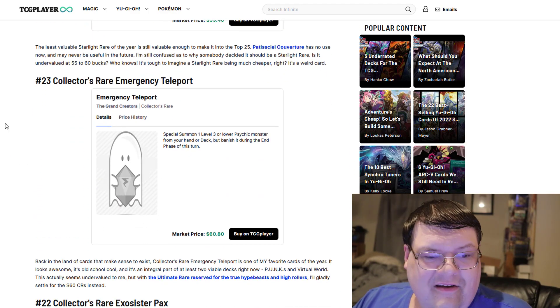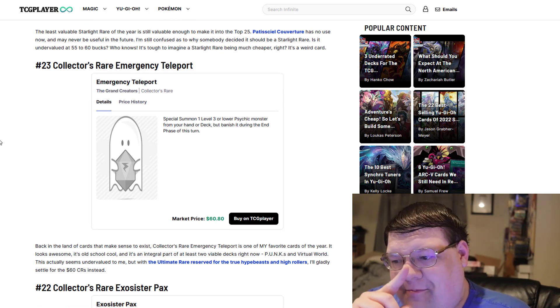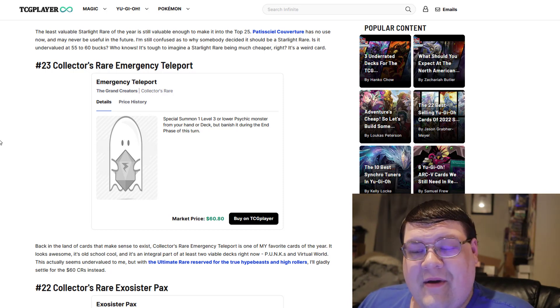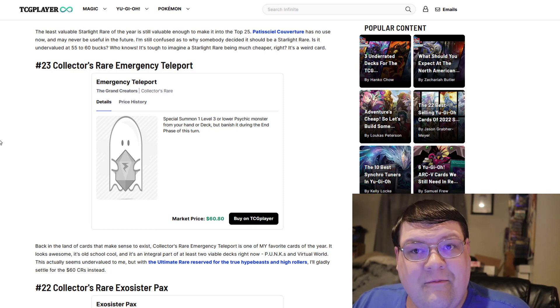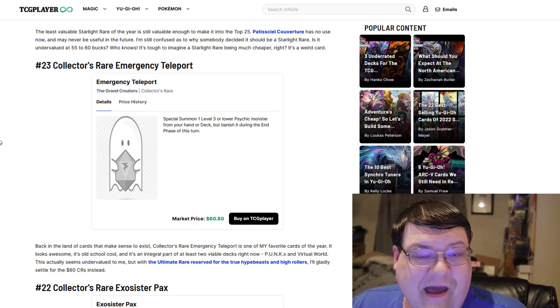Collector's Emergency Teleport — no surprise here. After this card moved off the ban list, E-Tele has been nothing but an annoyance in modern format. I've heard a lot of players calling for limitations back on E-Tele, but I don't think it's going to happen. It's had a price tag of $60.